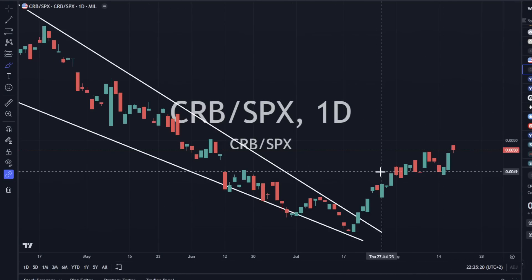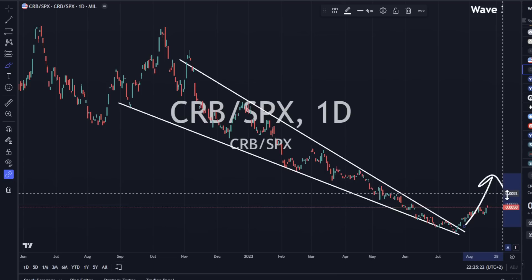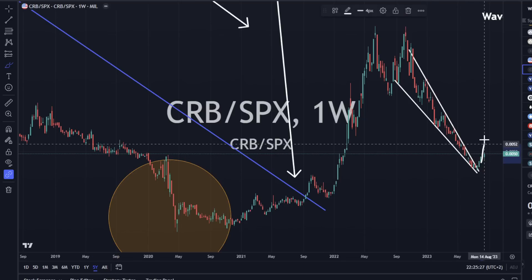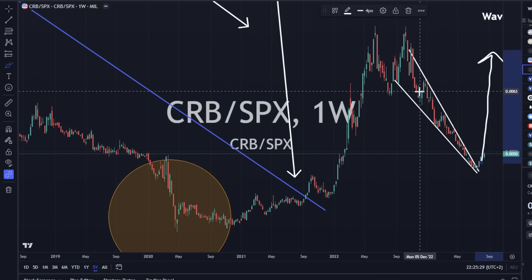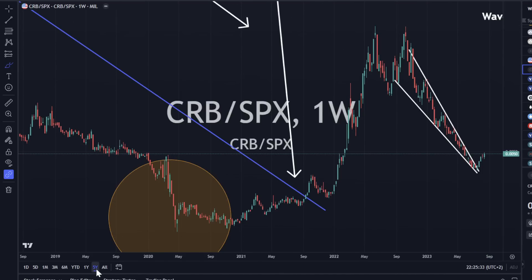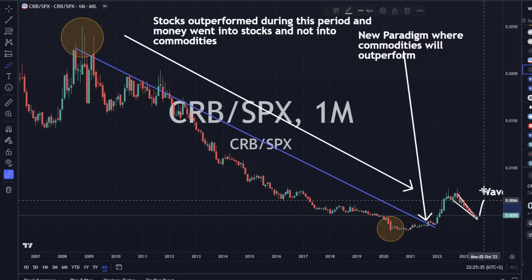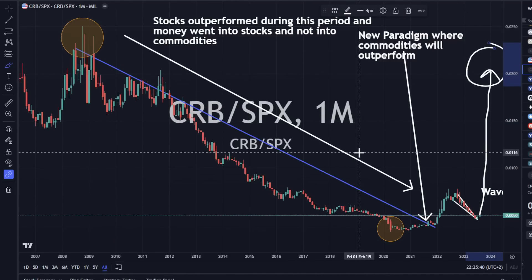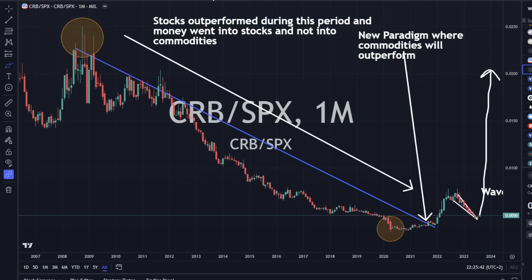The CRB-to-S&P 500 ratio is still moving up, looks fantastic, and is outperforming the S&P 500 — that is what we want. I think we've got a long, long way to go higher. The runway ahead of us is something like all the way up to the wave five level. That is a full revaluation of commodities against the S&P 500, and I do think that is coming, potentially in the 2020s.